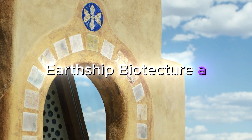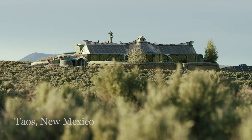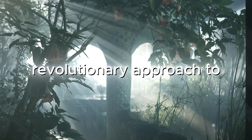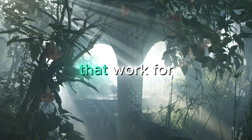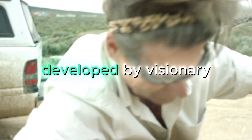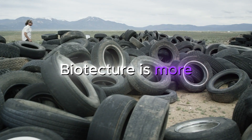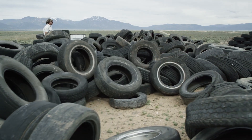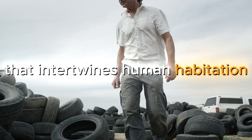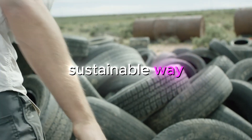Earthship Biotecture – A Revolution in Sustainable Living. Biotecture emerges as a revolutionary approach to creating homes that work for us, not against us. Developed by visionary architect Michael Reynolds, Biotecture is more than just a building technique — it's a philosophy of living that intertwines human habitation with the natural world in a harmonious, sustainable way.